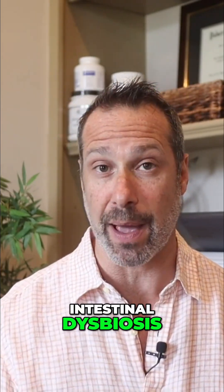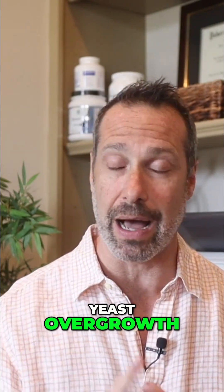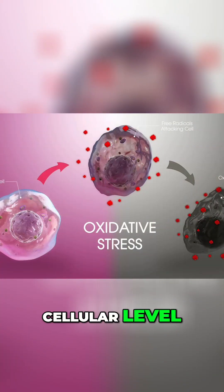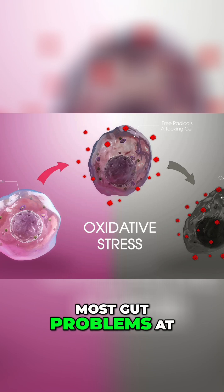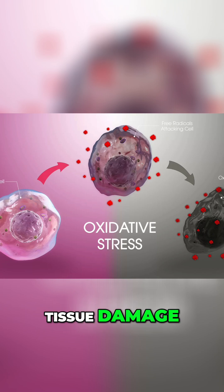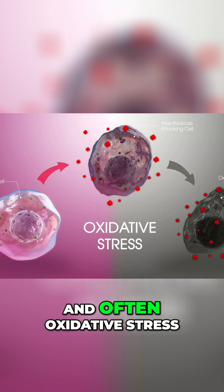SIBO, intestinal dysbiosis, yeast overgrowth, opportunistic bacteria — all of these cause oxidative stress at the cellular level. In fact, most gut problems at the very root level involve some degree of tissue damage, some degree of inflammation, and often oxidative stress.